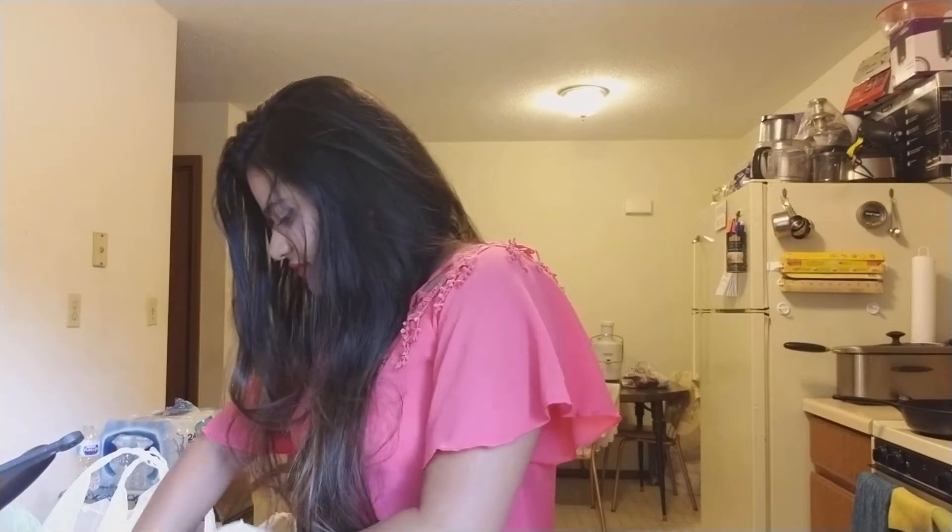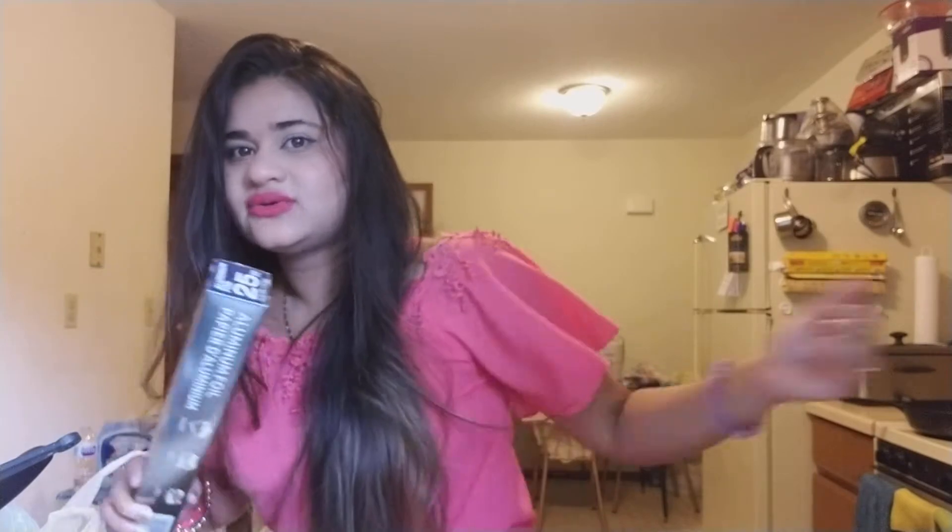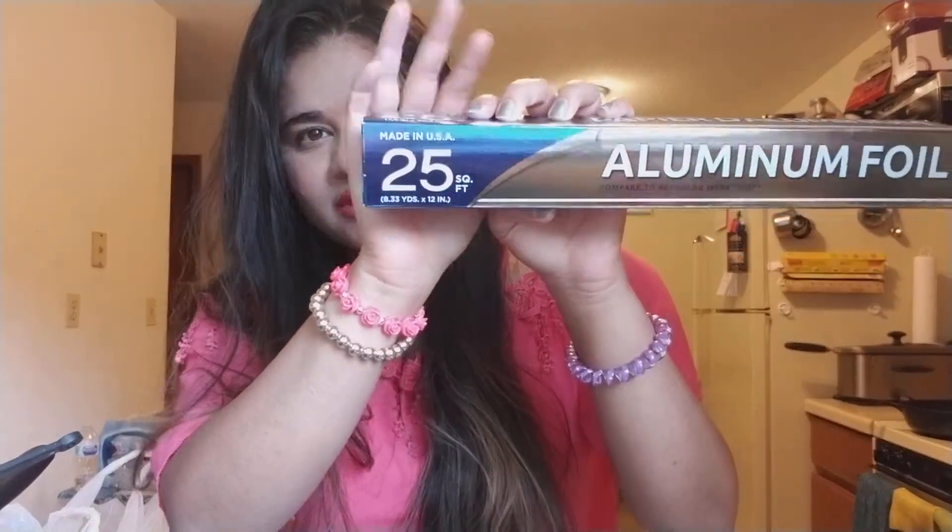The next thing I picked up is aluminum foil. As you can see back on my fridge over there, you have those empty hooks — that's because I didn't have foil, so I needed to pick up some. I got the aluminum foil compared to Reynolds Wrap. Made in USA, 25 square feet.